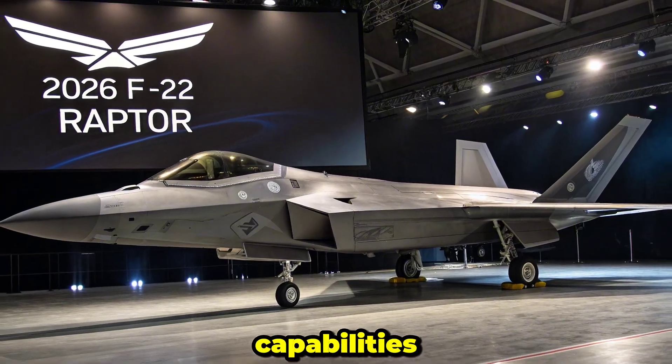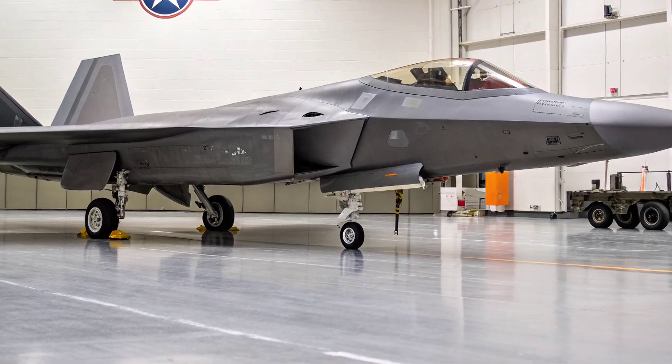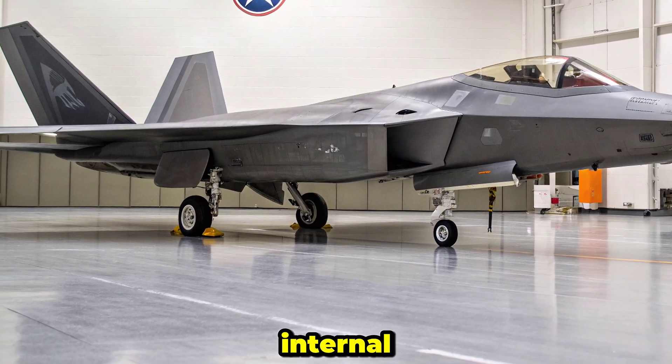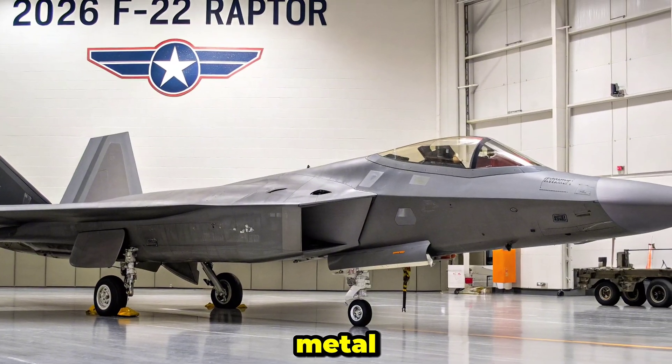Airframe and Stealth Capabilities: The F-22's airframe is a marvel of stealth engineering. With its angular lines, internal weapons bays, and radar-absorbent materials, it maintains a radar cross-section smaller than a metal marble.